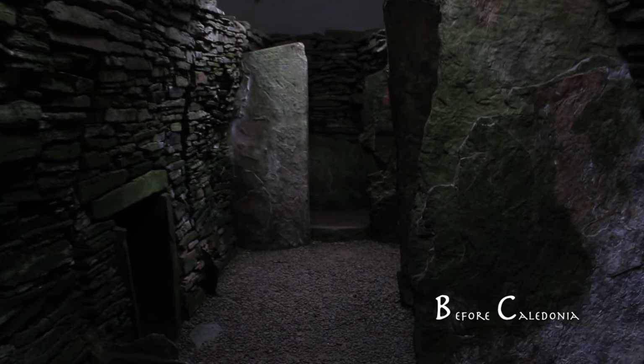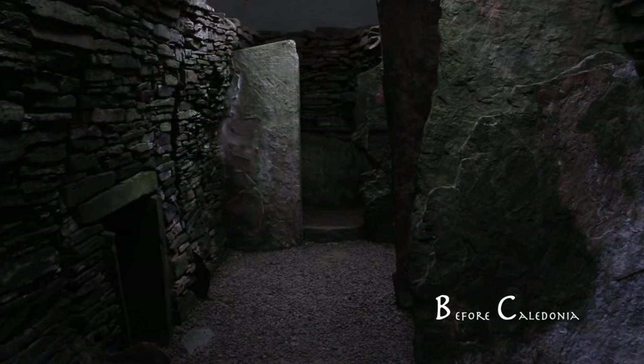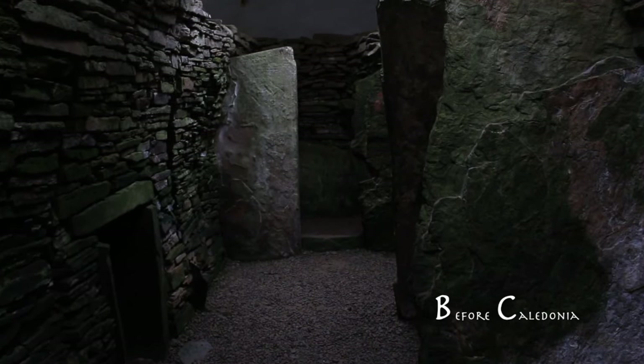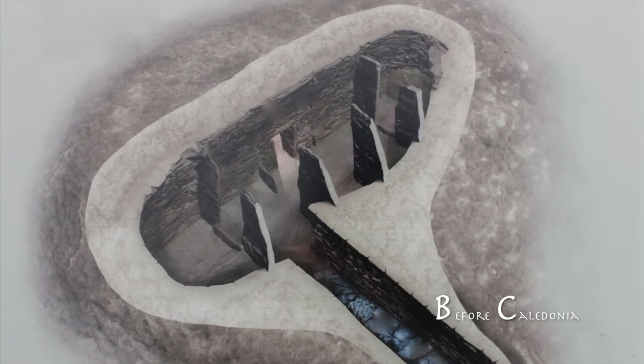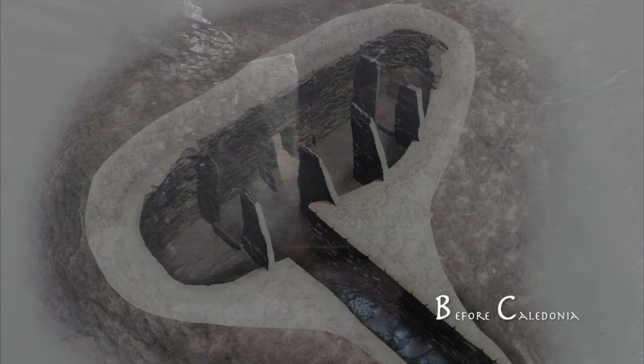Situated next to the Loch of Steness, Unstone is among the oldest sites in the heart of Neolithic Orkney. The site was erected before the first buildings appeared at the Ness of Brodgar. This still image cutaway was created from a 3D digital model which combined nearly 1,600 photos.